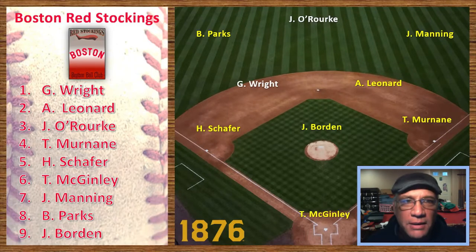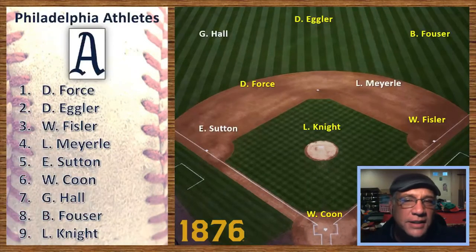They had two big stars — featured Hall of Famers Jim O'Rourke and George Wright — and were managed by George Wright's brother Harry Wright. Here's the starting lineup for Boston: George Wright the shortstop leading off, Leonard the second baseman batting second, Jim O'Rourke in center field batting third, Murnane the first baseman batting cleanup, Schaefer the third baseman batting fifth, McKinley the catcher batting sixth, Manning in right field batting seventh, Parks the left fielder batting eighth, and Joe Borden on the mound.